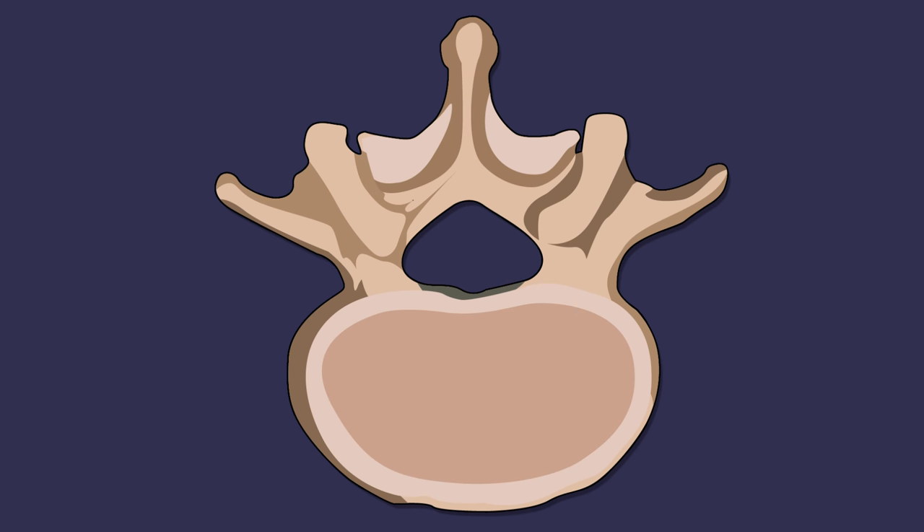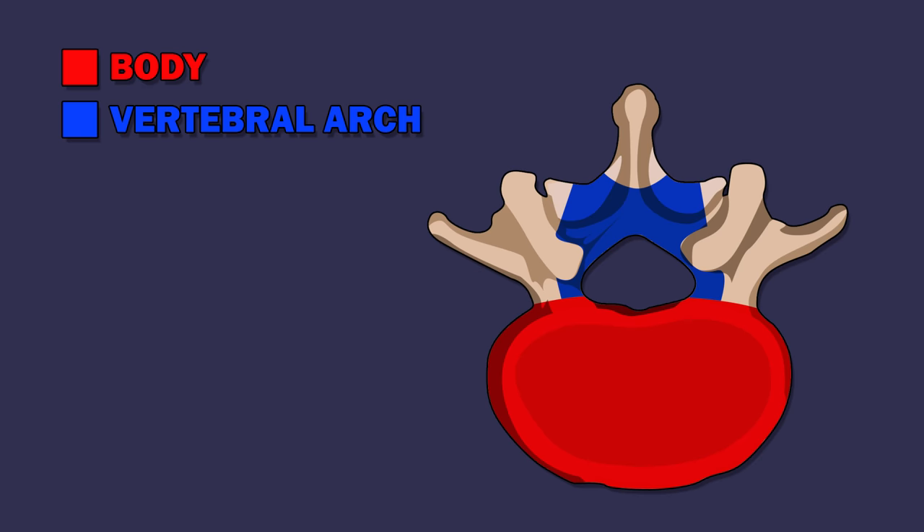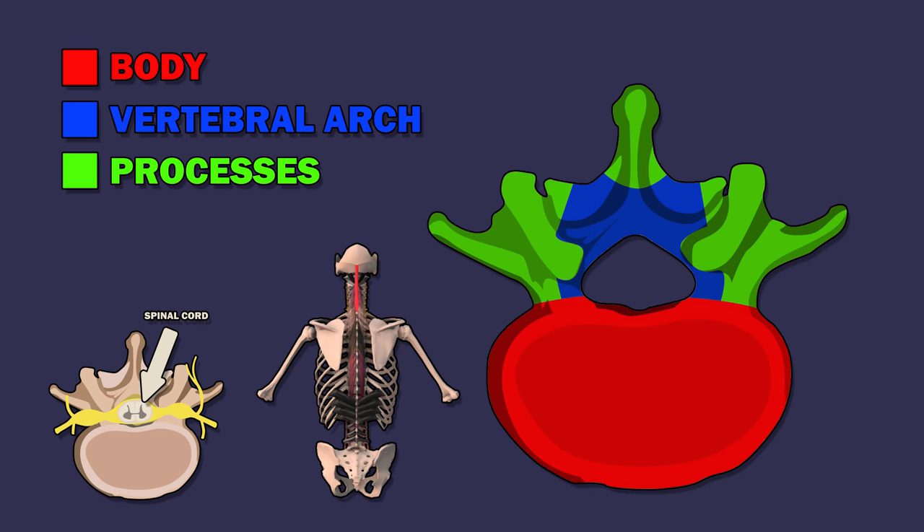Now let's cover the parts of a vertebra. A vertebra has three parts: the body, the vertebral arch, and the processes. The body bears weight, the vertebral arch houses the spinal cord, and the processes allow for muscle attachment.